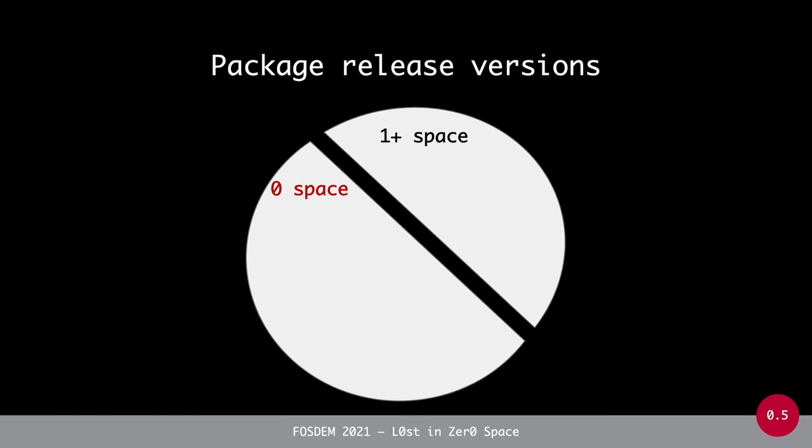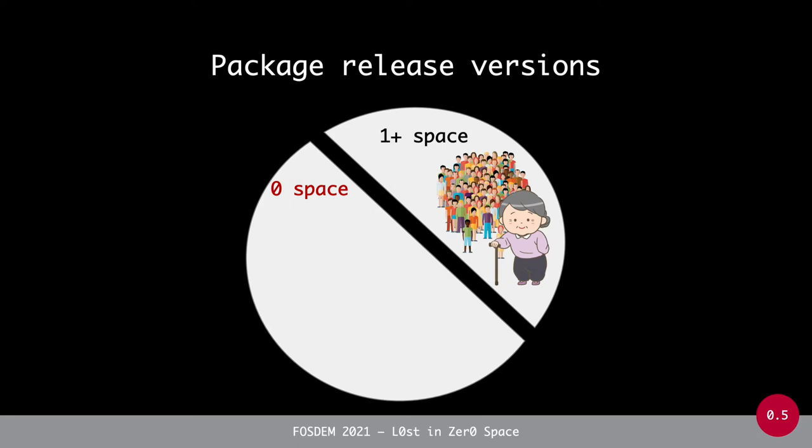Why did we want to do this? Basically because it is generally considered that packages with a major version component of 1 are stable and more mature, and hence more likely to be popular. On the other hand, packages whose releases are still in the zero space are often considered unstable and still under development. But is this common wisdom really the case?